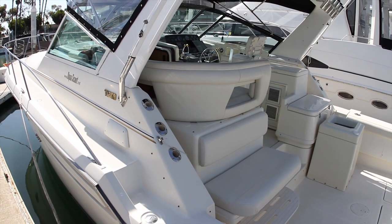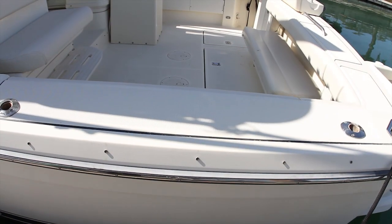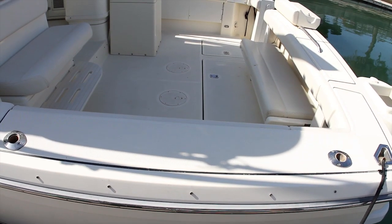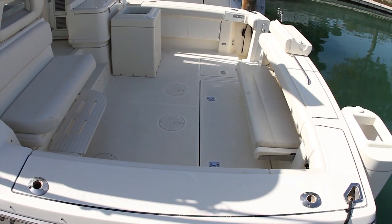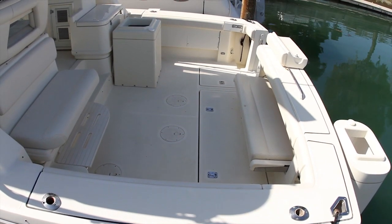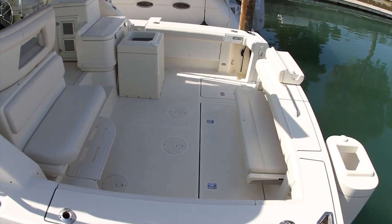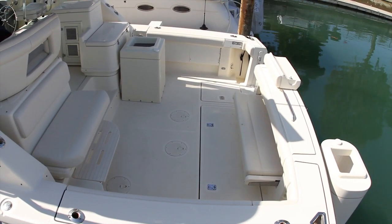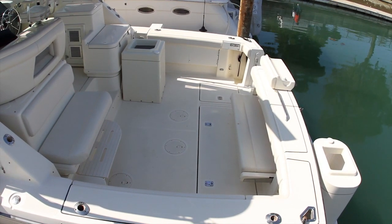She features a vast cockpit with 72 square feet of unobstructed space and a nice wide 14-foot 2-inch beam. She has a large transom door, two circulating bait tanks, and two insulated in-sole storage compartments or fish boxes.